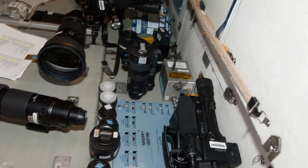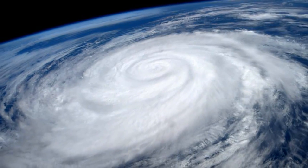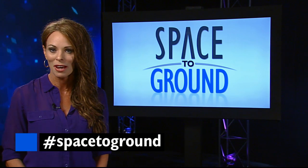A host of camera lenses ranging from an 8mm fisheye to an 800mm lens give the astronauts more reach and wider angles to capture those stunning images. Make sure to keep sending us your questions and comments using the hashtag Space to Ground.